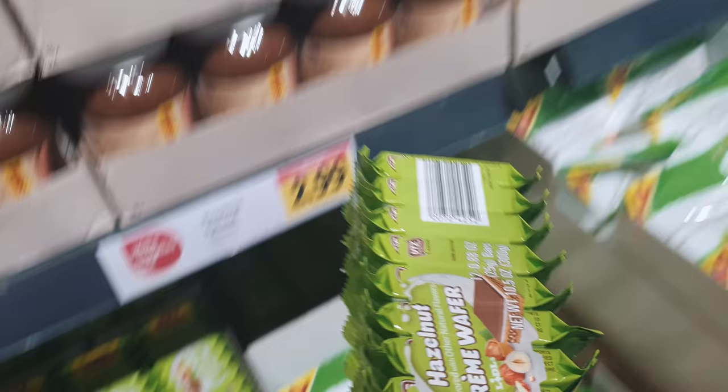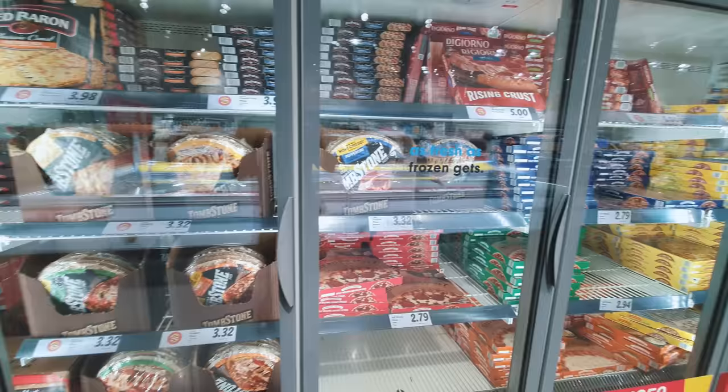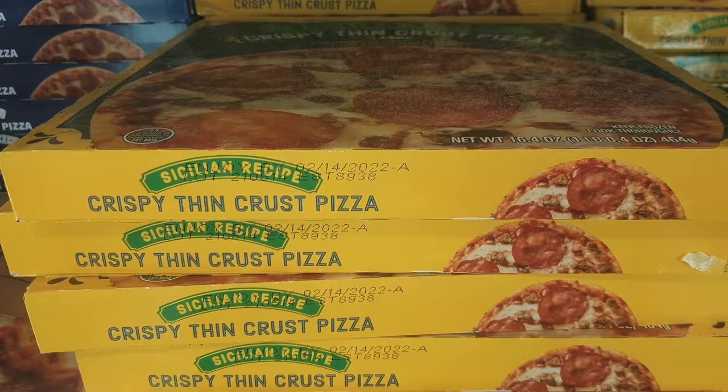We spotted Kinder wafers — we definitely need those! Frozen pizzas here are the typical US ones, which in my opinion are not that tasty. They're also way more expensive but heavier than the German counterparts.